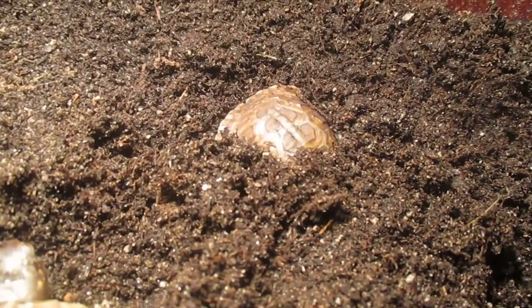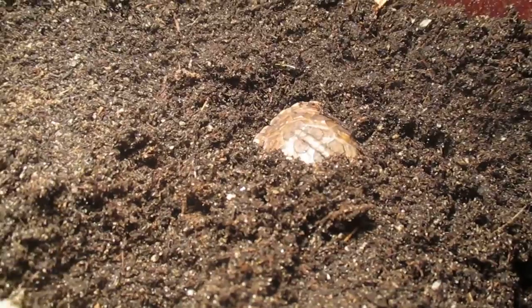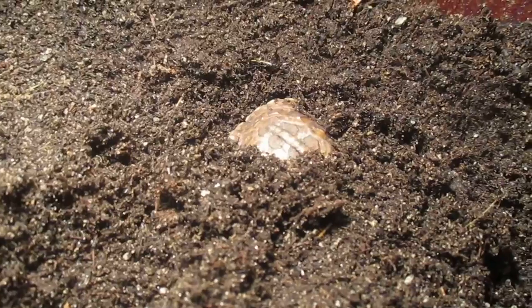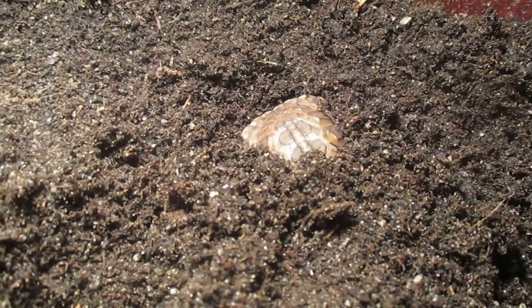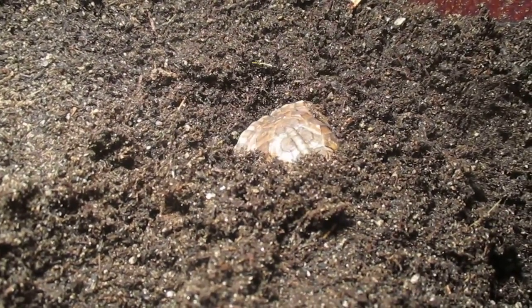One thing I've always found fascinating about box turtles is when these guys wind up digging, they cover themselves so well you don't even know where they're at. You can't even find them — every now and then you see a little head pop up. Box turtles definitely like to burrow.